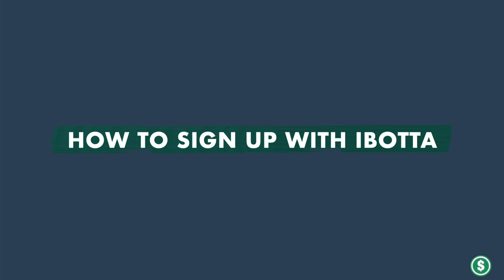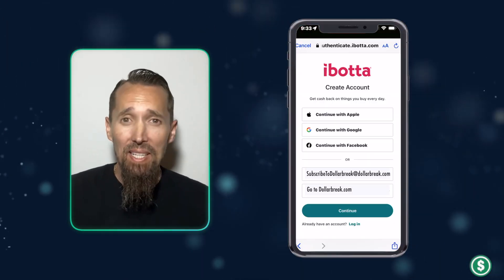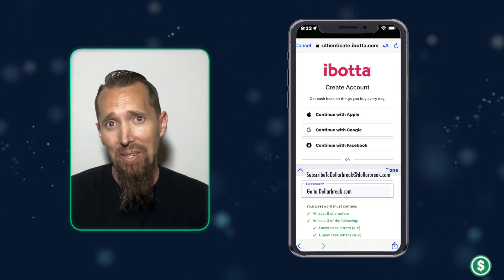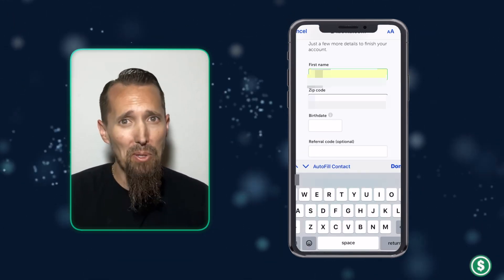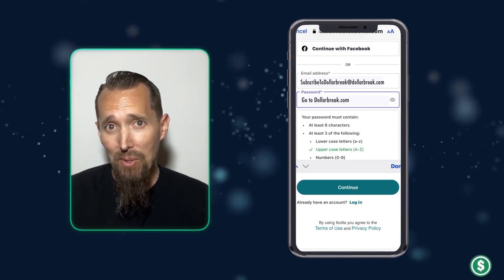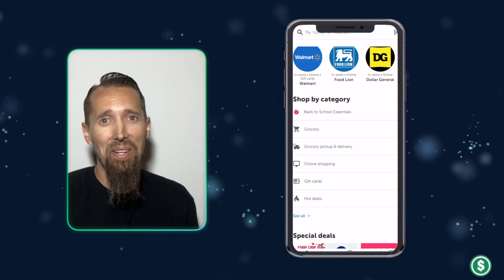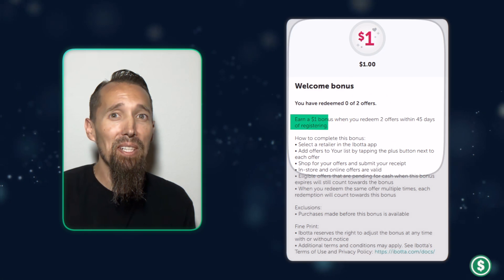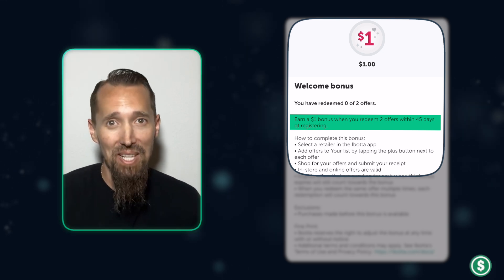Signing up for Ibotta is quick and easy. First, you download the free app from your app store. Then you create an account using your email, Facebook, or Google account. Provide some basic information like your name, email, date of birth, and zip code. Create a password, select your favorite stores, and link your store loyalty cards if you desire. The whole process just takes a few minutes. Ibotta is currently only available to U.S. residents. Pro tip: look out for welcome bonuses. Currently, there's a $1 bonus when you redeem two offers within 45 days of registering.